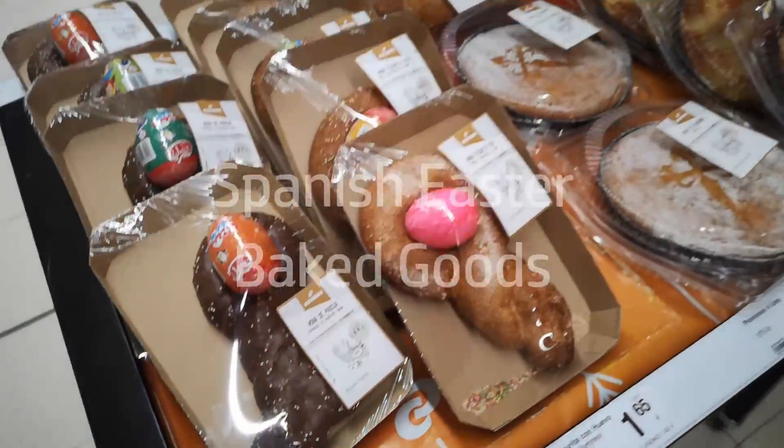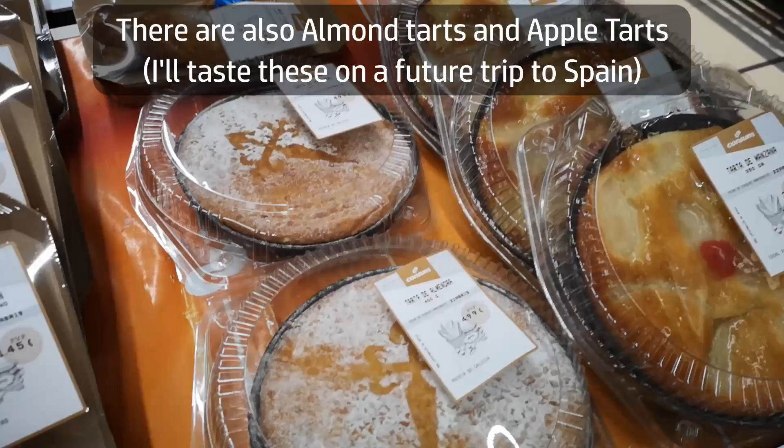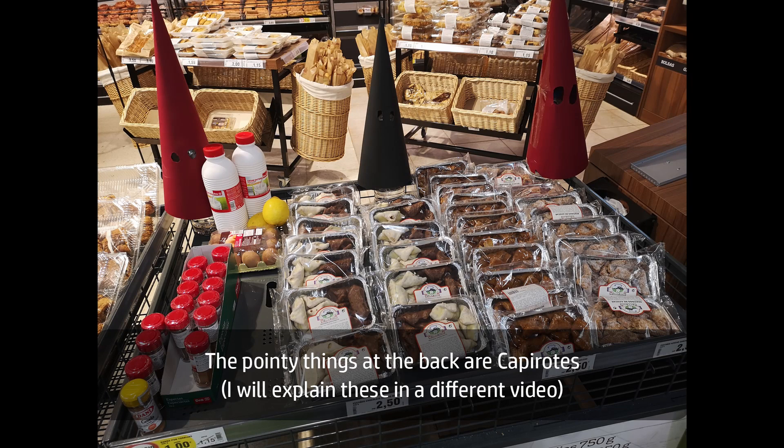So we're walking around the supermarkets in Spain, and we noticed that there are some specifically Easter-themed baked goods. We've picked up a couple of samples of those. There were other varieties as well, which we obviously didn't get one of everything. So we're just going to have a look at these today and see what they're all about.